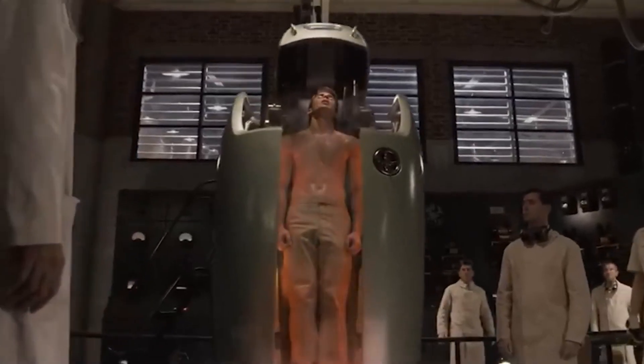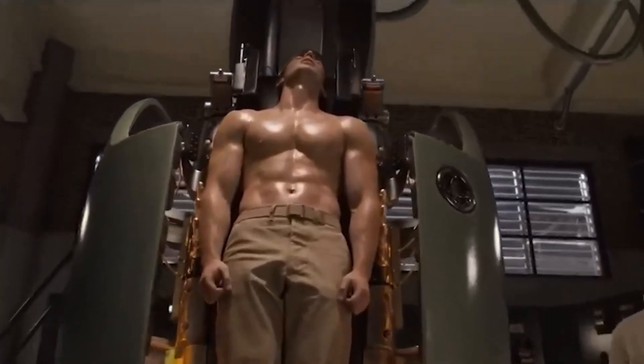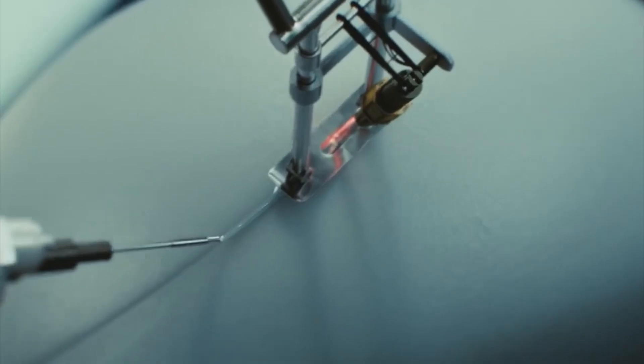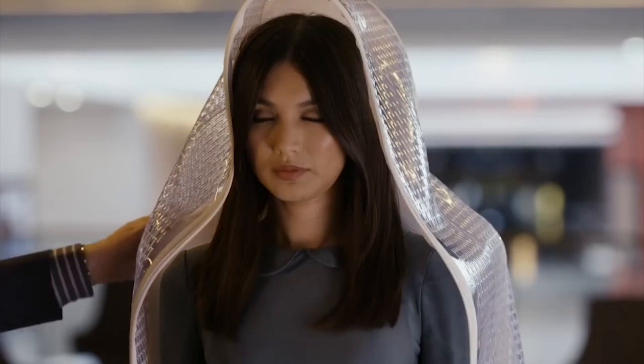Strength, endurance, speed, and agility can all be increased in synthetic bodies beyond biological bodies. They can also endure some of the most hostile settings in the solar system, depending on how they are tailored. There are also reasonably priced synthetic bodies with obvious mechanical components that are more accessible to the general public.